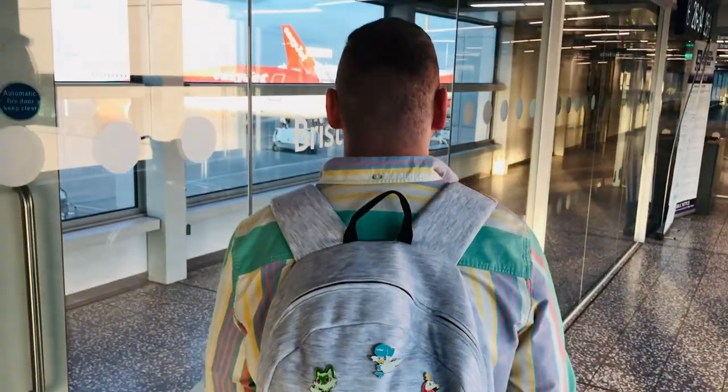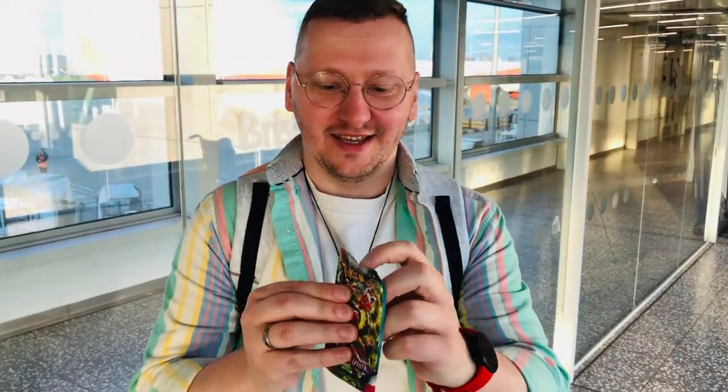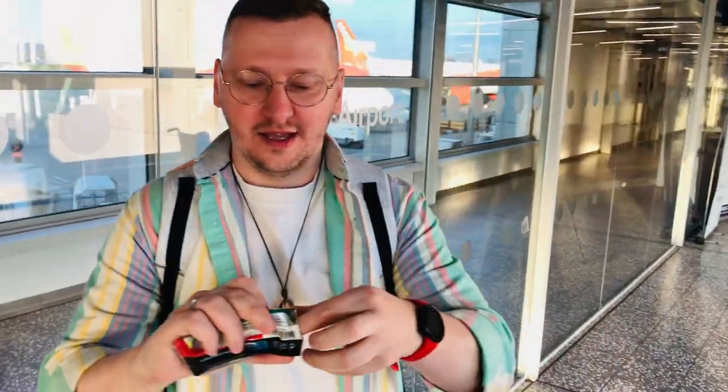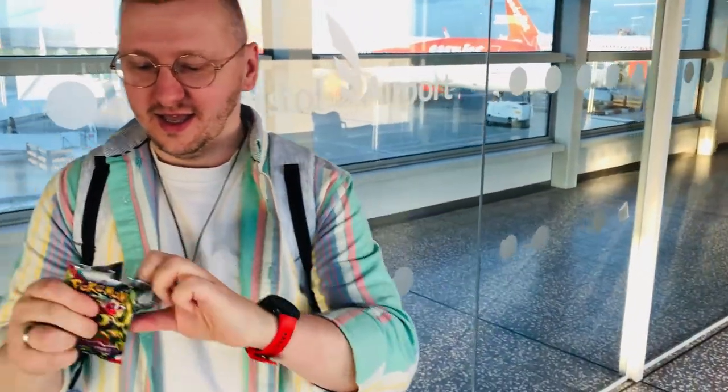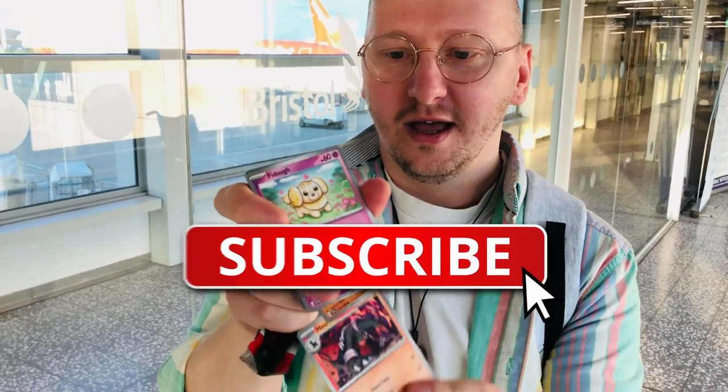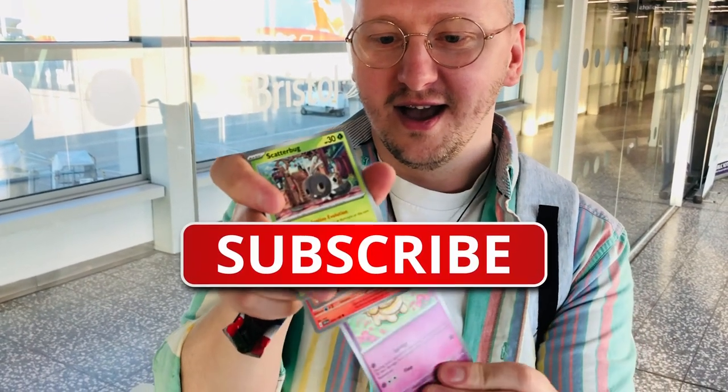It's holiday time guys! We are going to Greece. Before we start the journey, I had to open a Pokémon card. We took some Scarlet and Violet and Crown Zenith with us, just in case we're not going to find anything authentic in Greece. Like this video, smash that like button if you like what you see and let's start with the gorgeous pack.